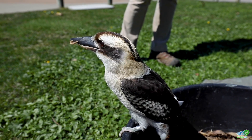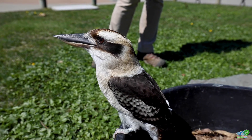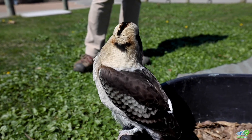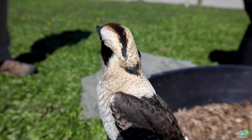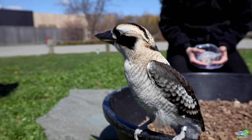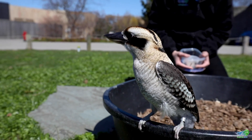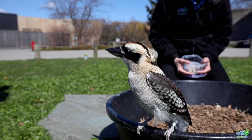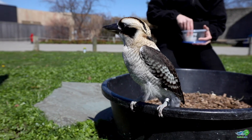Now we're going to let Bindi have that little mealworm and then we're going to see if she can do what laughing kookaburras are known for. She's thinking about it. Nope — she's just going to sit there and look at me. That's fine for now.